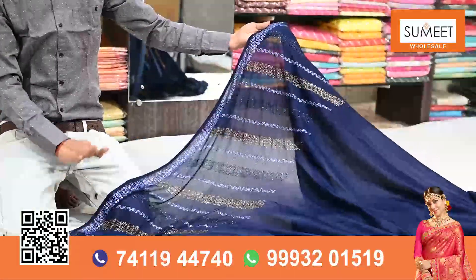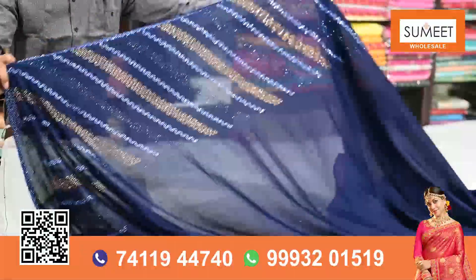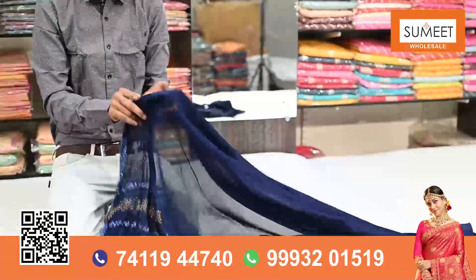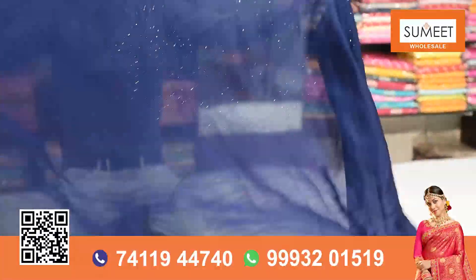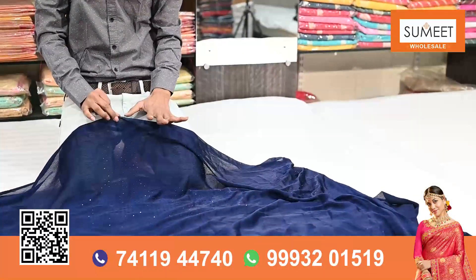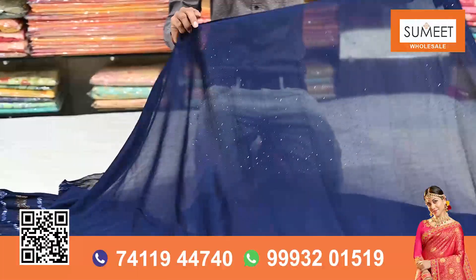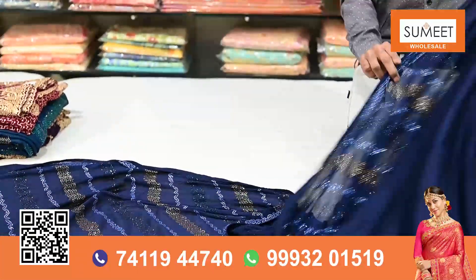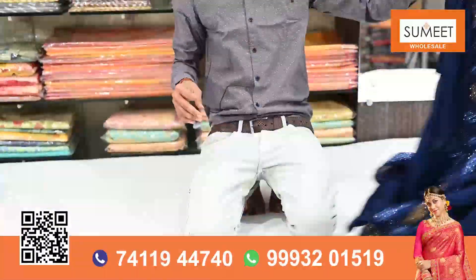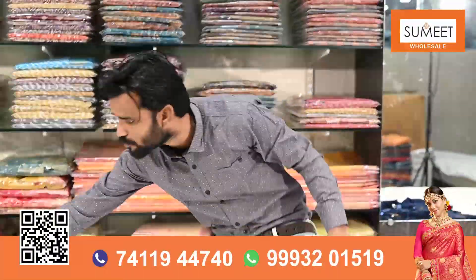The beautiful design — as you were looking, I have seen this whole stone. Both sides have been done well. All these are now very much on trend, and the demand is also very much.